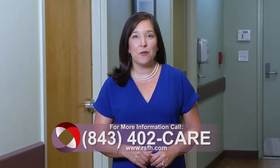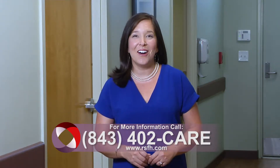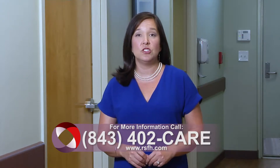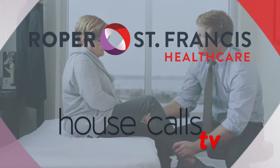For more information, call 843-402-CARE. For more House Calls TV, visit us online at RSFH.com. I'm Angela May. Roper St. Francis Health Care's House Calls TV.